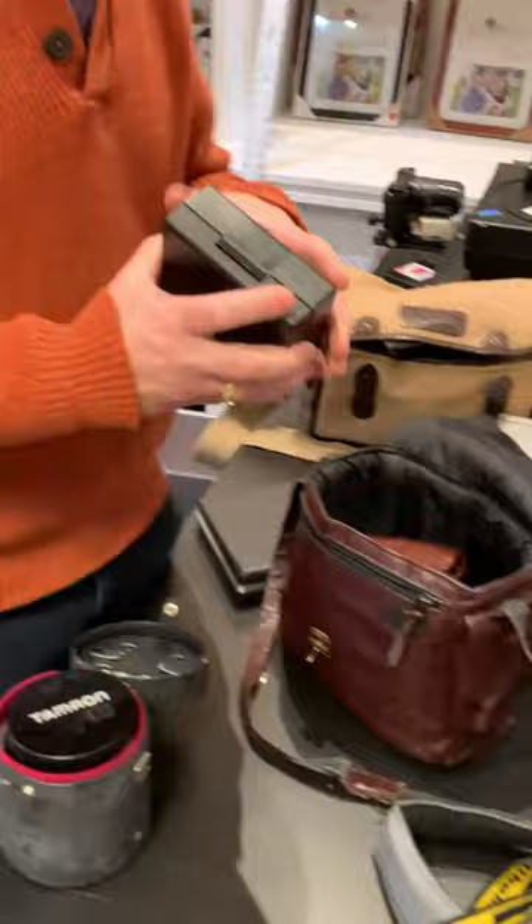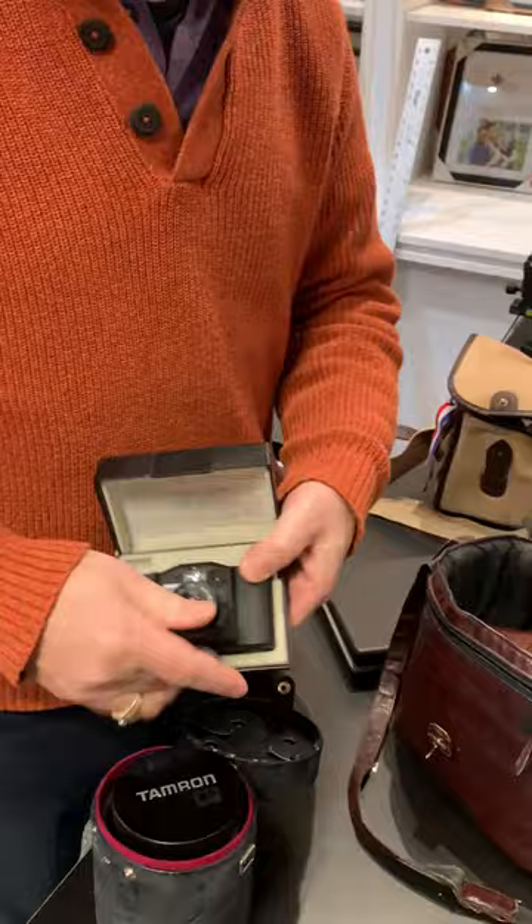This is the 35mm pocket-size 35mm camera.